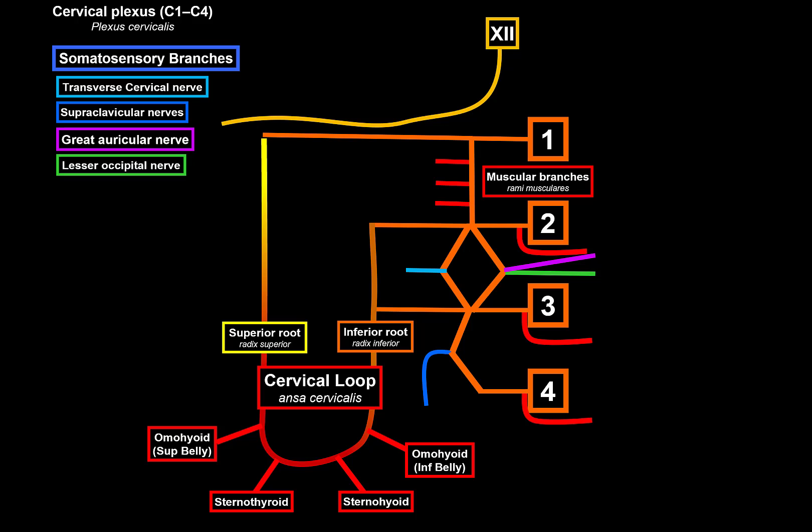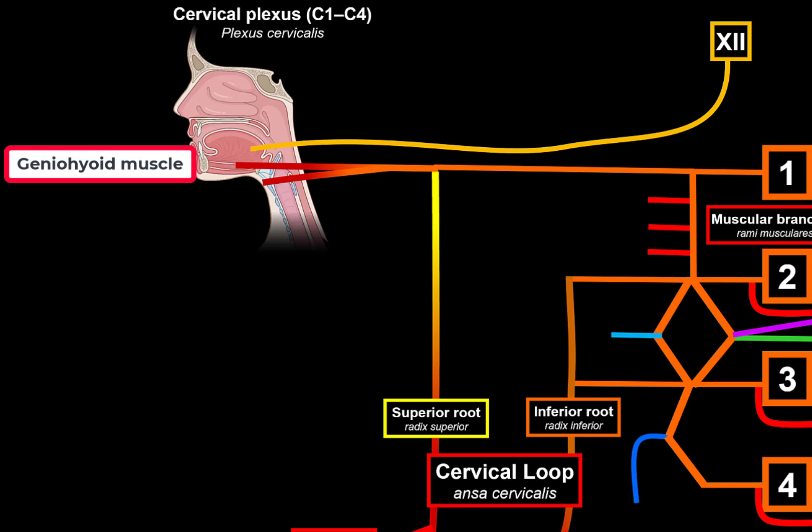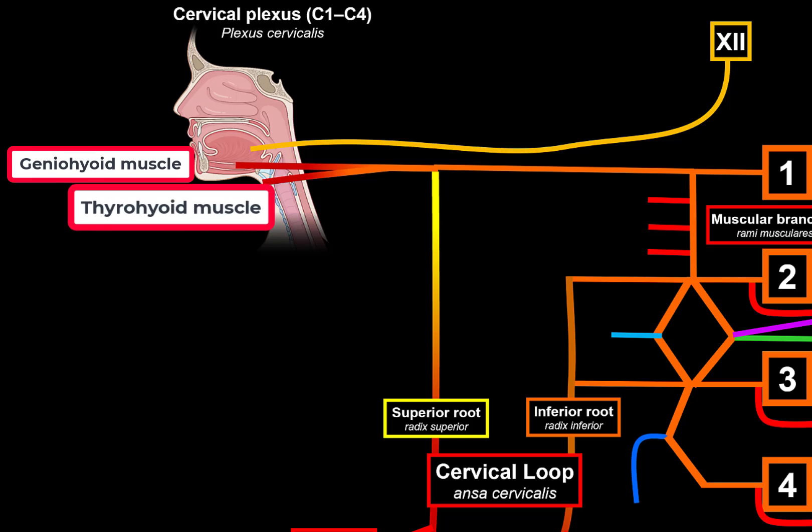So that's the ansa cervicalis — also called the deep cervical loop. The hypoglossal nerve goes to the tongue, innervating the extrinsic and intrinsic muscles of the tongue. C1 also gives off two additional branches: one for the geniohyoid muscle which elevates the hyoid bone, and one for the thyrohyoid muscle which depresses the hyoid bone but elevates the larynx.